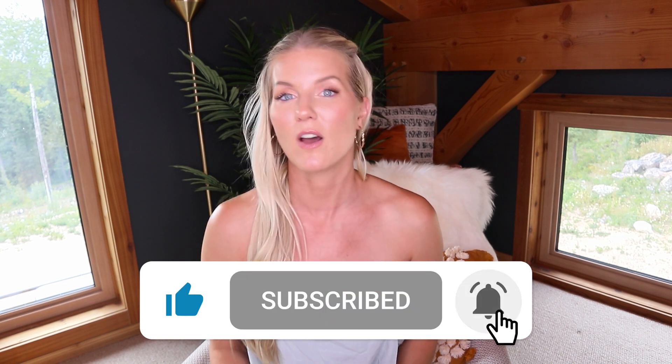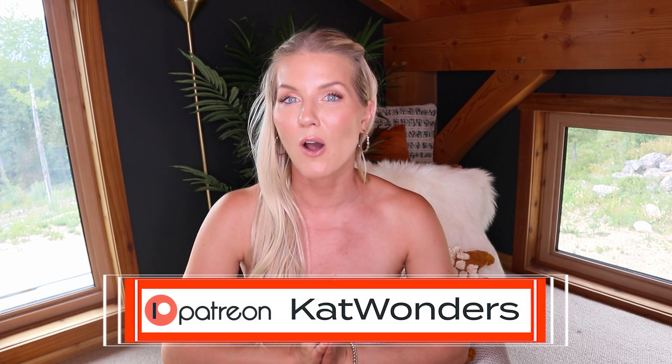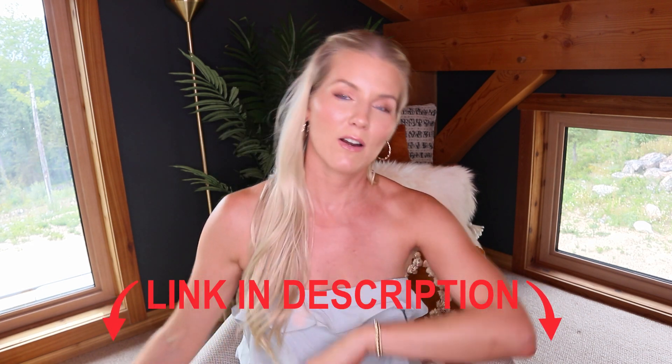Thank you all so much for tuning in. Give this video a thumbs up if you enjoyed it and subscribe if you haven't already — I've got a lot of interesting things coming up. Follow me on Instagram, Snapchat, and TikTok at kat.wonders for all three. If you're not following me on Patreon, you need to start — Halloween is around the corner and I've got super sexy high-tier content coming up for September and October. You don't want to miss it. Hope you have an amazing day, week, or rest of your life — see you in my next video, bye!